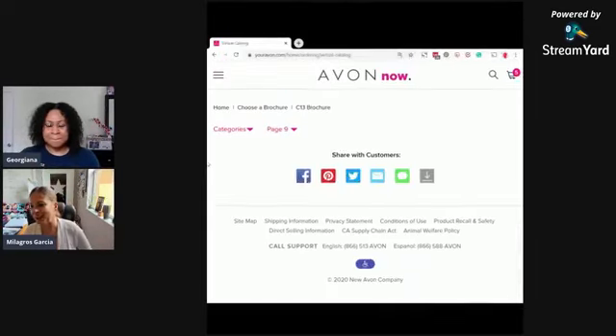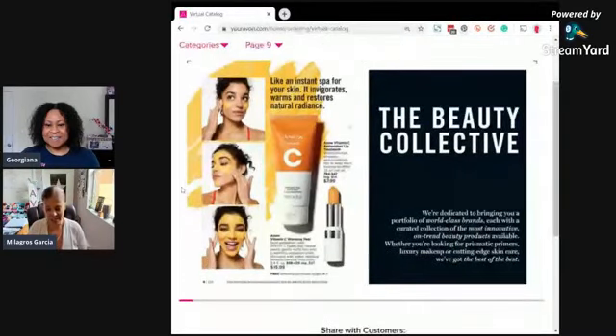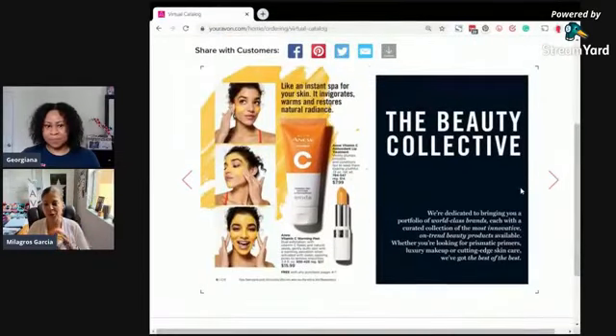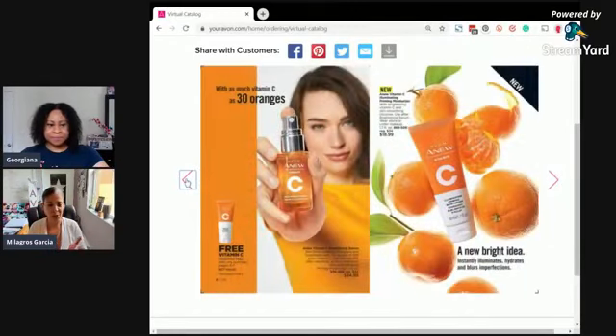Mariel is here, Xiomara, Sharina — how are you? Thank you all for joining. If you have any questions about anything we're sharing today please let us know, and feel free to share this video with your team or a customer who might be looking for the Vitamin C. This is our top pick — I had to do a double take when I saw it because this is a great deal.